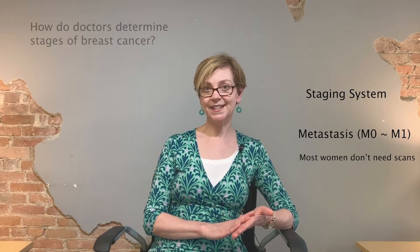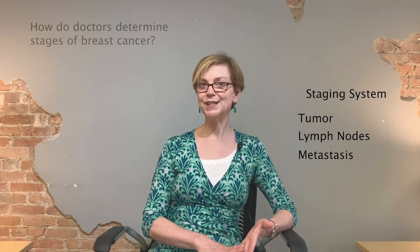Most women don't need scans, so if you didn't have them, don't worry that you missed tests you should have had. We only do scans in people who have a very large tumor, lymph nodes we can feel, or who have many more nodes positive after surgery than we expected. That's the T, N, and M staging system.